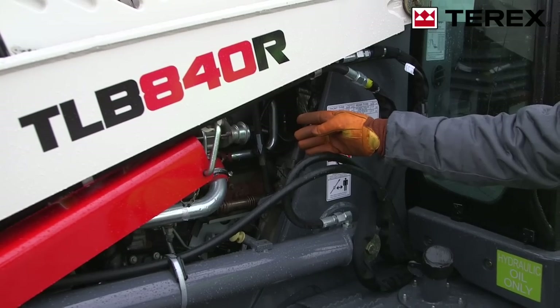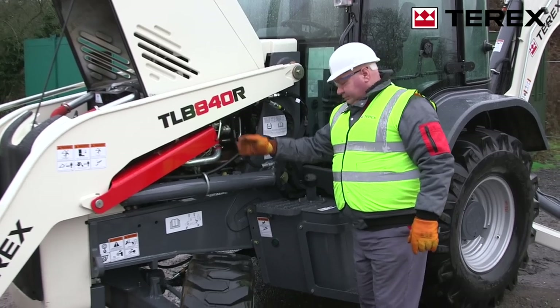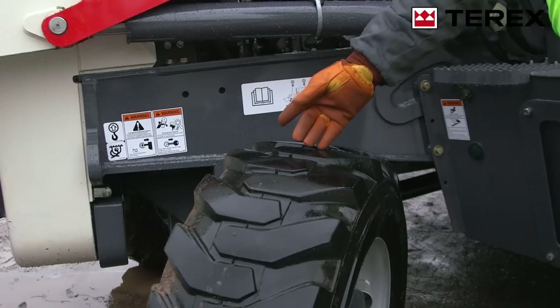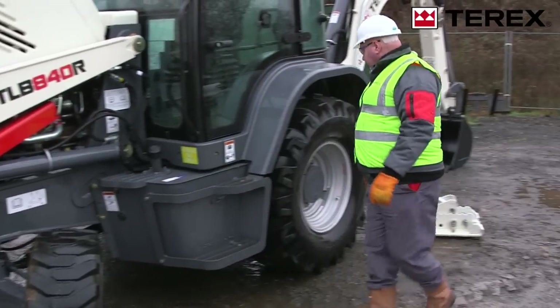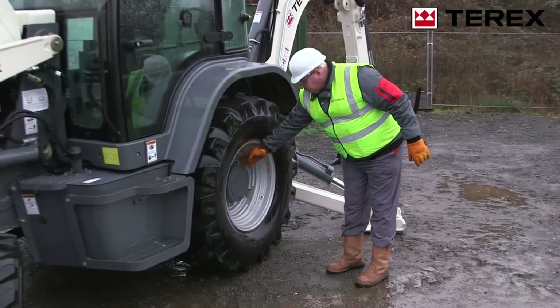The TLB 840R boasts a powerful Tier 4 Final 74 horsepower engine with four-wheel drive, a turning circle as low as 23 feet, and high ground clearance. It's great for working in confined spaces and across challenging terrain.